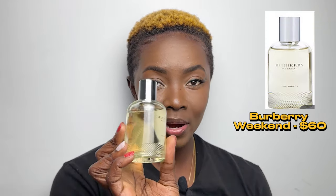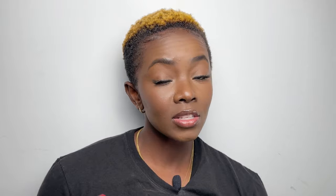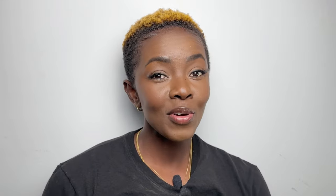I borrowed two fragrances from my mom's collection to test them out. The first is Burberry Weekend, which is supposed to be a floral scent, but it doesn't give me much floral at all. The top notes are violet, mandarin orange, and sage. The middle notes are nectarine, blue hyacinth, peach blossom, rosehip, iris, and violet root. The base notes are musk, sandalwood, and cedar. I'm getting more base notes than anything — the fruity and floral aren't coming through for me, so I'd probably pass on this one.